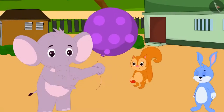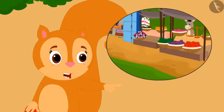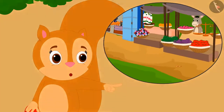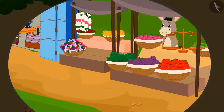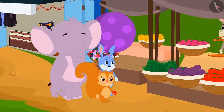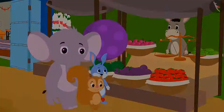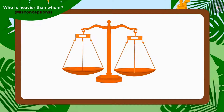After listening to Appu, Chanda said, "Look, there is a weighing balance at Bholla's vegetable stall. Why don't we measure the weight of our toys with his balance?" The trio immediately reached Bholla's vegetable stall, where Chanda placed her cricket ball in a plate of Bholla's scales.